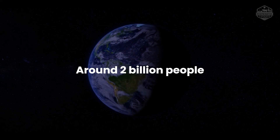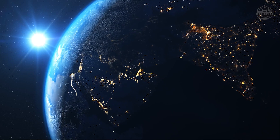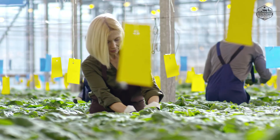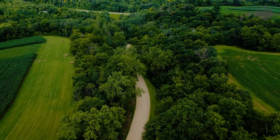Around 2 billion people, or 26.7% of the world's population, rely on agriculture for their livelihood. Agricultural experts around the globe are constantly striving to devise technology and sources that can yield maximum grains without impacting the environment. Along with other methods, regenerative agriculture is becoming prevalent day by day.